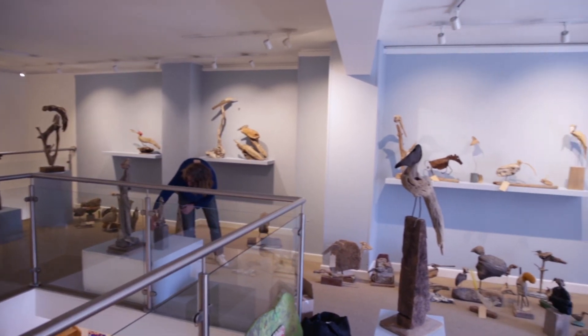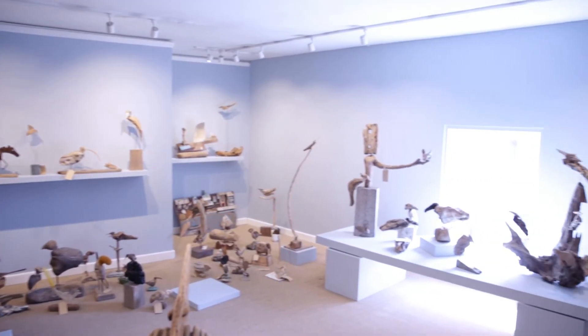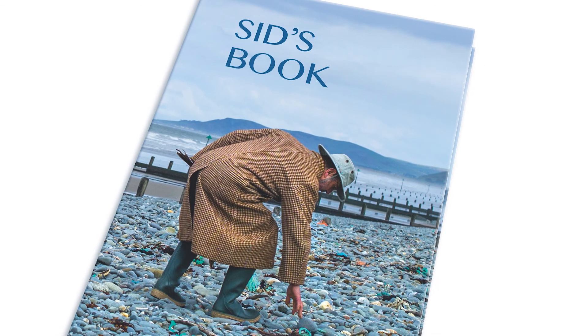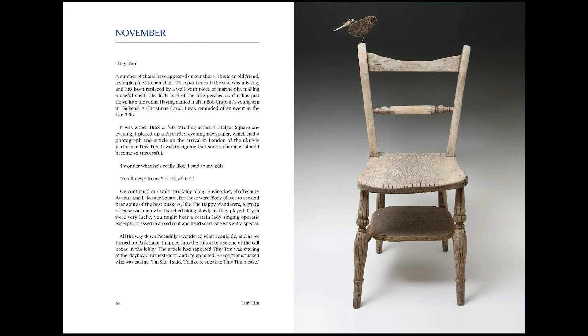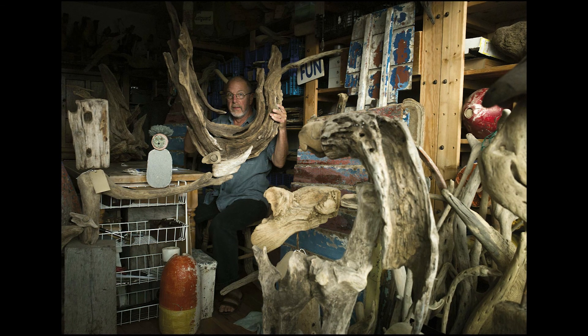We've also been very busy this week putting up our Sid Bernard show of driftwood assemblages of birds, beasts, and magical creatures. It's really looking amazing up here — it's like a menagerie of escaped exotic animals. We're also going to be launching Sid's new book, a sort of diary and memoir involving tall tales of Sid's colourful past, providing a really interesting and valuable insight into his working methods as a full-time beachcomber.